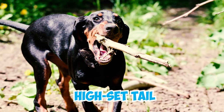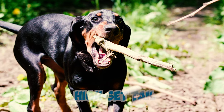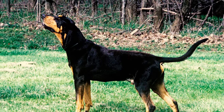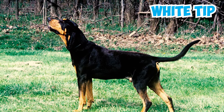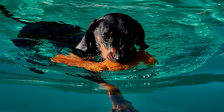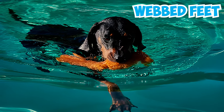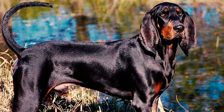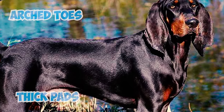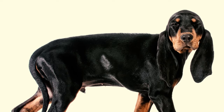Number five: the breed boasts a long, high-set tail that is carried happily and adds to their lively demeanor. The tail starts just below the back, is strong and curved, and often features a white tip — a cherished attribute of the Black and Tan Coonhound. Number six: some Black and Tan Coonhounds have webbed feet, which helps them swim better during hunting. Their compact feet with strong arched toes and thick pads are perfect for navigating water.